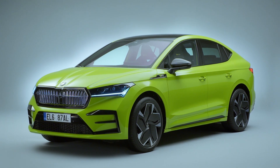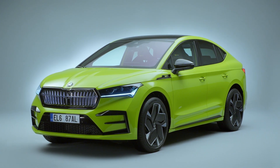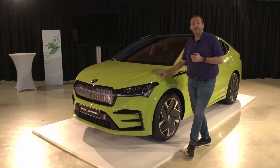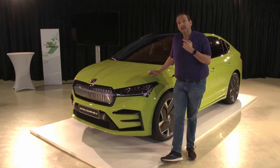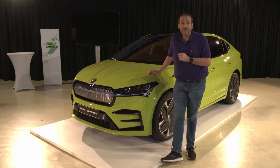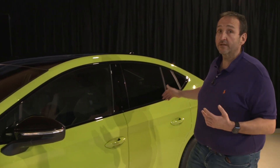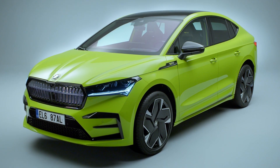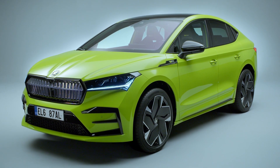Just one year after launching the standard Enyaq, Skoda is bringing its second battery electric vehicle and joining the beautiful side of the electric avenue with a nice SUV Coupé. If you want to know what to expect from that vehicle that will conquer the market later this spring, join me in my first walk around. While the standard Enyaq is a pretty bold car with a big volume and a high roofline, the Coupé is very elegant, a little slimmer, a little bit more sporty — especially if it comes in mamba green, it's also sticking out of the traffic.